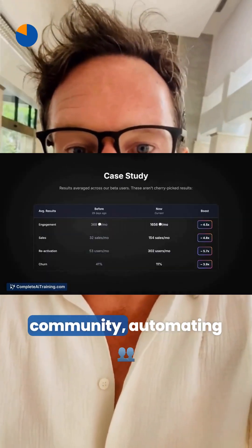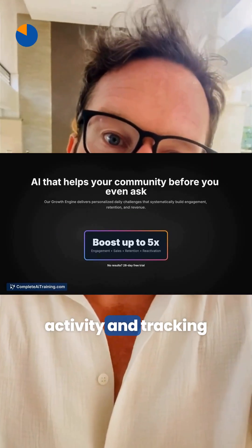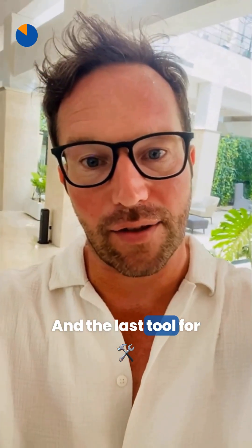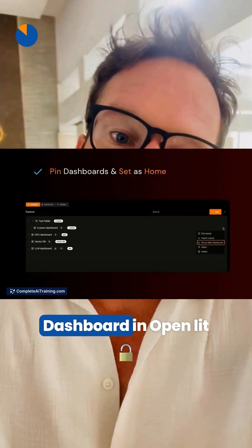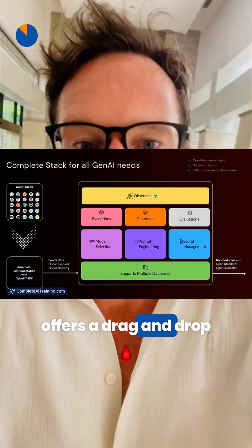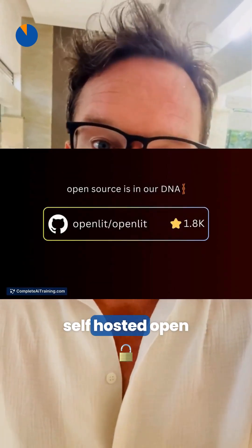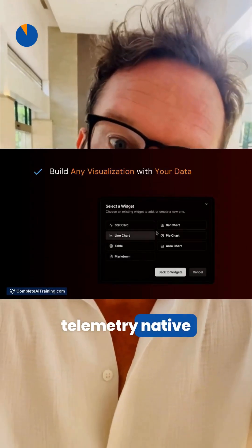To boost engagement, Sufta uses AI to create personalized daily tasks for your community, automating activity and tracking growth with smart, data-driven strategies.